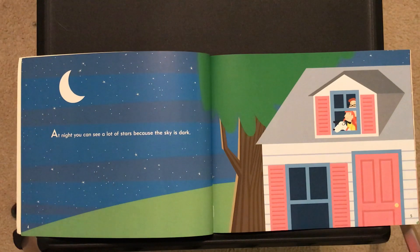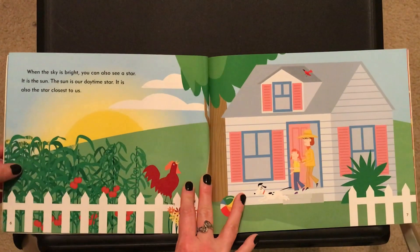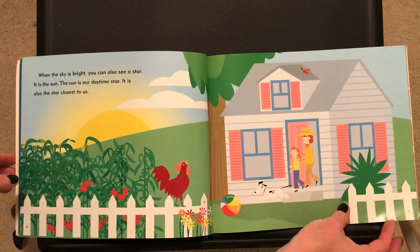At night, you can see a lot of stars because the sky is dark. When the sky is bright, you can also see a star. It is the sun. The sun is our daytime star. It's also the star closest to us.